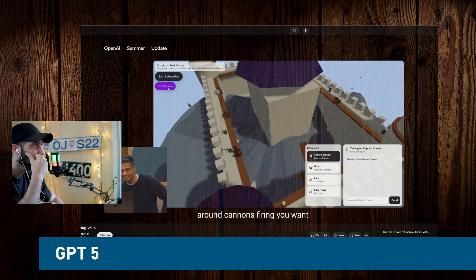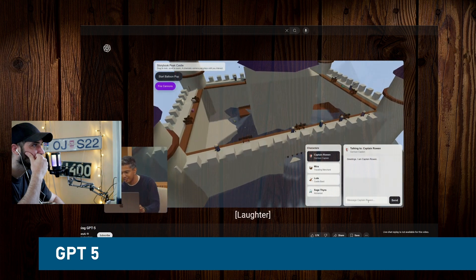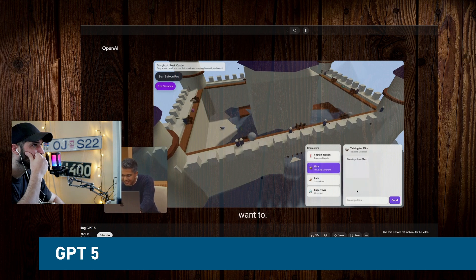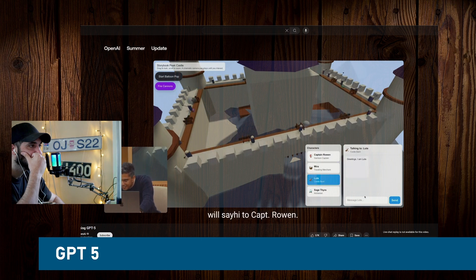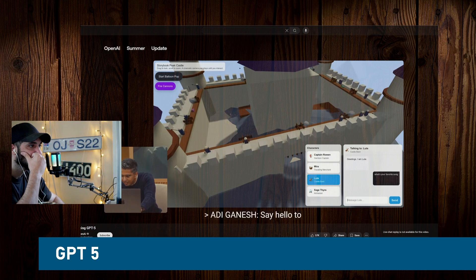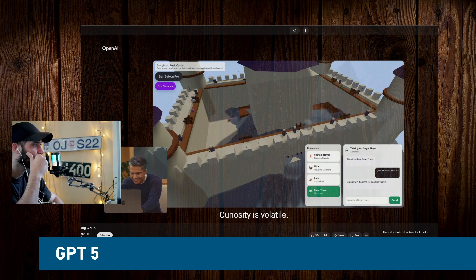You can fire the cannons. You can even chat with the characters — we'll say hi to Captain Rowan. They have names. Say hello to the merchant. What's your favorite song? 'A ballad of banners and dawns.' Give me some wisdom. 'Curiosity is volatile.' That makes sense.